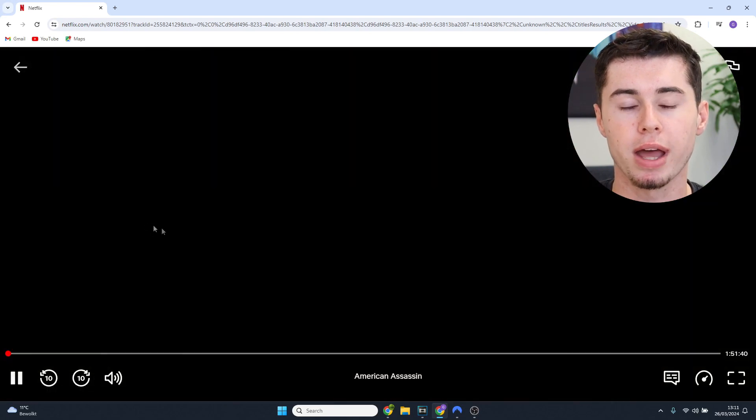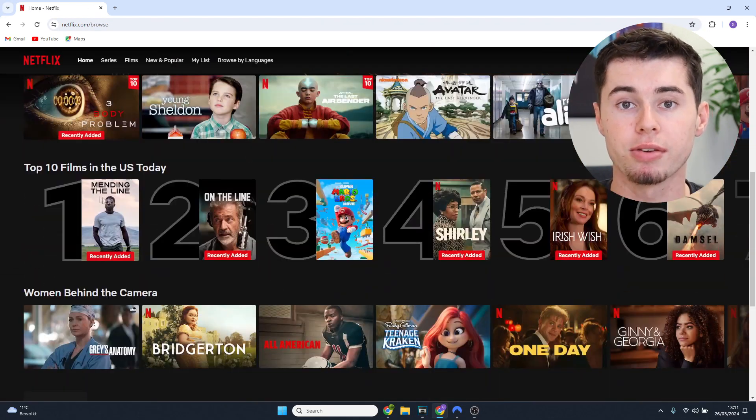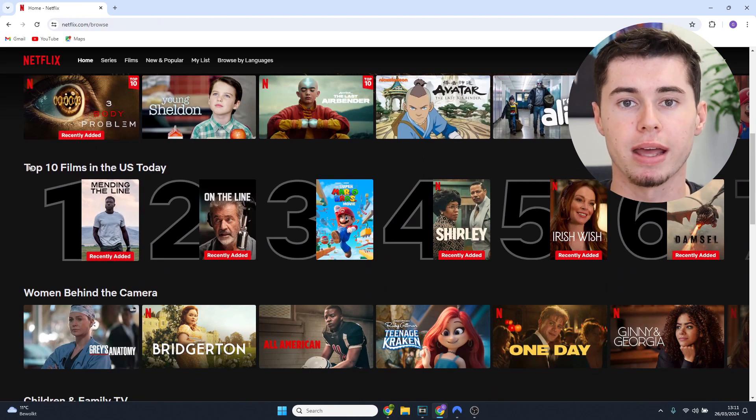There you go — American Assassin is right there. Now if I scroll down and see the top 10 list, it now says top 10 in the US today. So that's pretty much how you can change Netflix countries. Now I'll guide you on how to get a VPN and change your location.